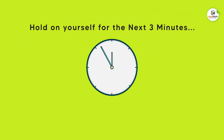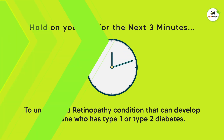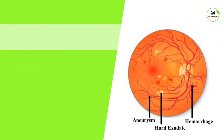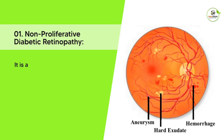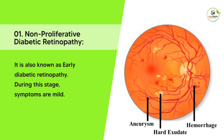Stay with us for the next 3 minutes to understand retinopathy, a condition that can develop in anyone who has type 1 or type 2 diabetes. Diabetic retinopathy can be classified into two categories. Non-proliferative diabetic retinopathy, also known as early diabetic retinopathy. During this stage, symptoms are mild.